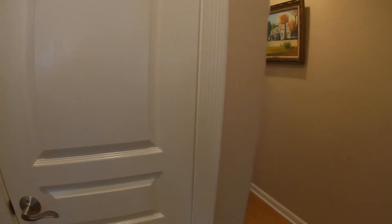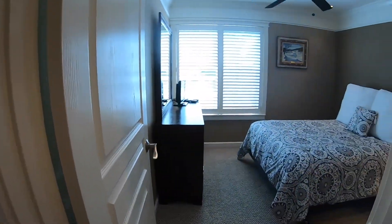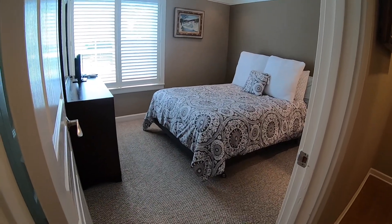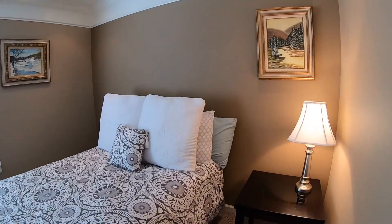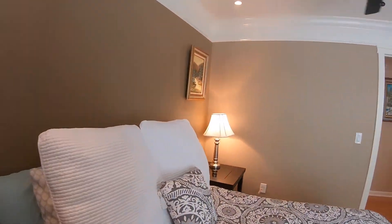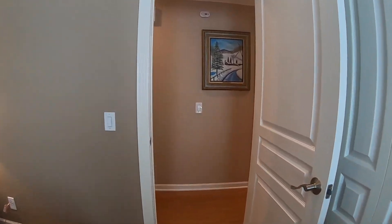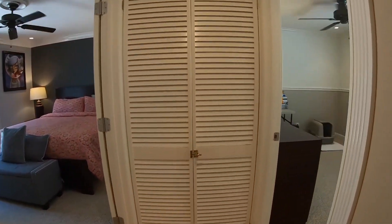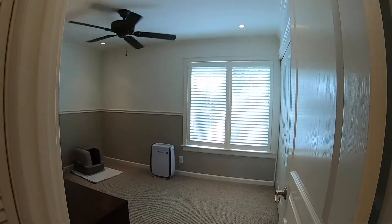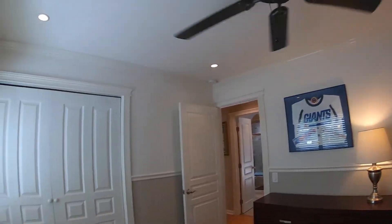A peek into bedroom one — all bedrooms have carpeting, and this one in particular has really nice details with the trim work. It's a nice, clean home and the presentation is just incredible. Panel doors throughout. Bedroom two is also carpeted and is currently used as an office, but all windows have shutters. Crown molding and panel doors again.